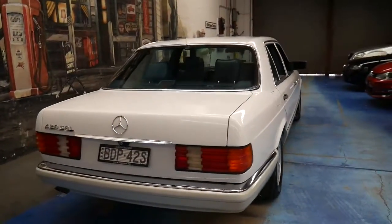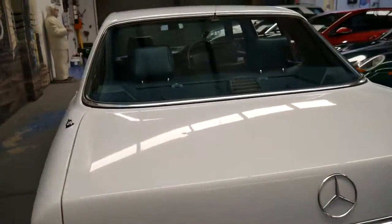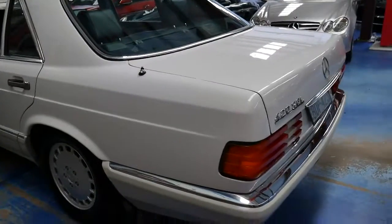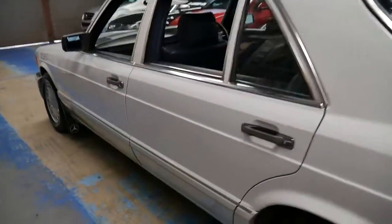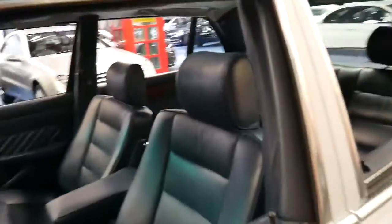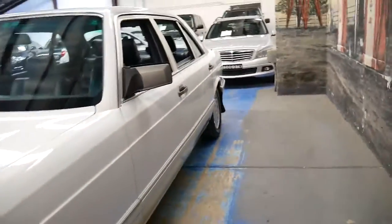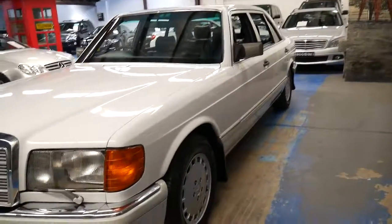Everything works. It drives beautifully — I've driven it. I actually had a 420 SEL myself; it was a '91 model, exactly the same colour as this: long wheelbase, white with the blue leather interior, and I absolutely loved it. I was certainly very happy when this one came along because it brought back a lot of memories.